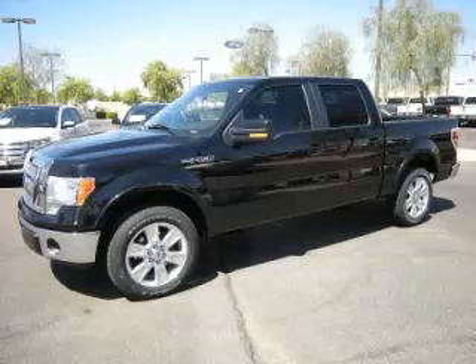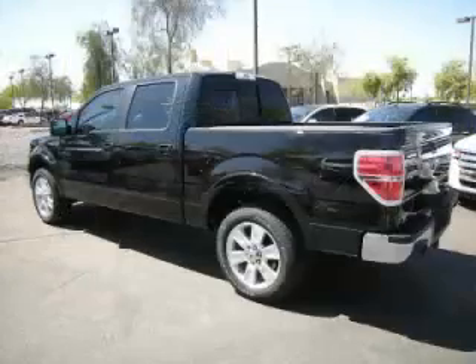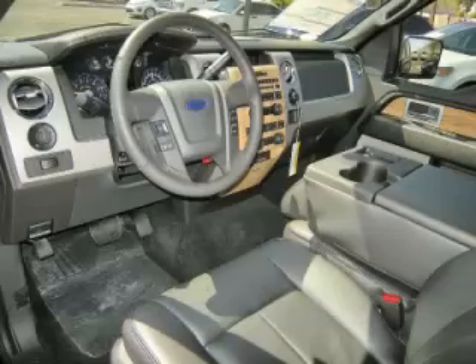This is the 2011 Ford F-150 Lariat, complete with a 5.0L V8 engine. Top features include overhead console, traction control, tinted windows, adjustable pedals and bed extender.